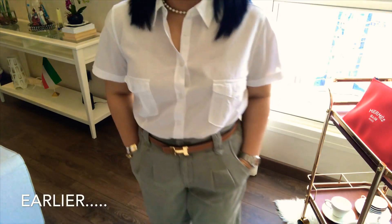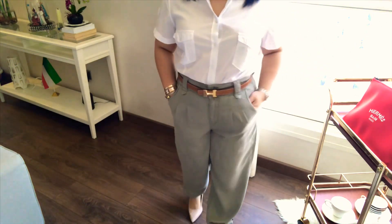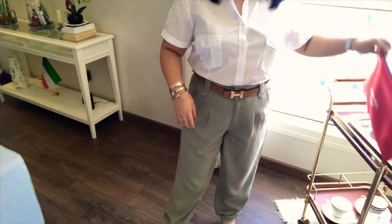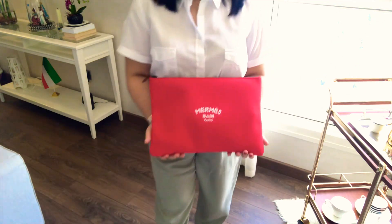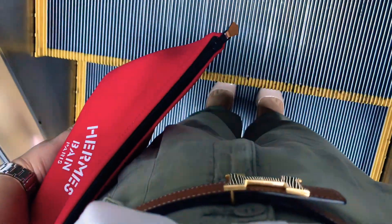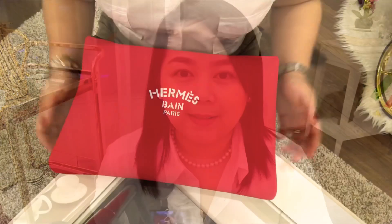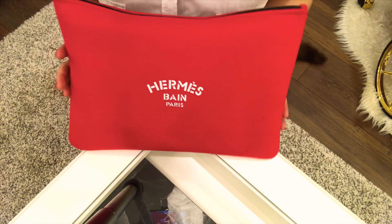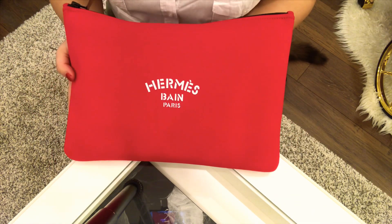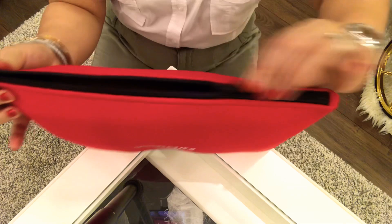Outfit of the day — I was with my Korean friend and I thought why not do a 'what's in my bag' video. So let's get started. This was the bag I used earlier, this is the Hermes Neobond in rouge, or red.